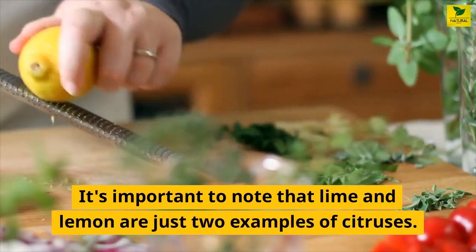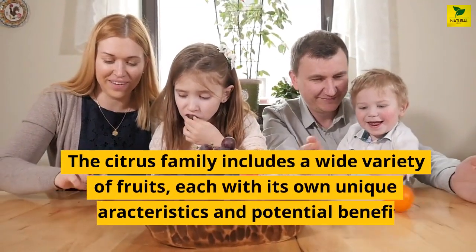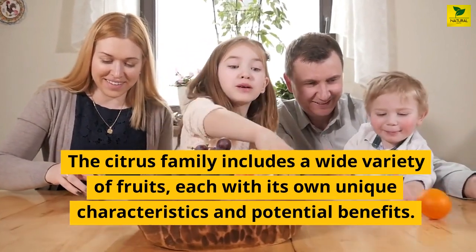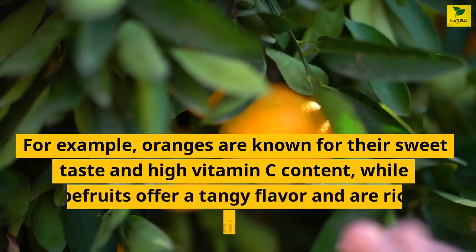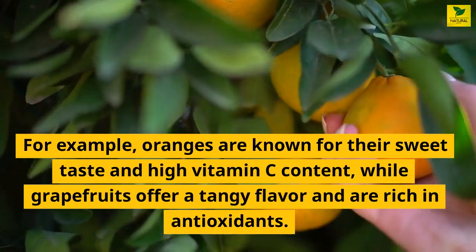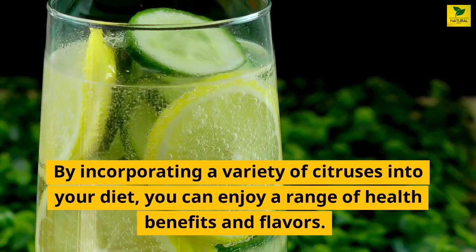It's important to note that lime and lemon are just two examples of citruses. The citrus family includes a wide variety of fruits, each with its own unique characteristics and potential benefits. For example, oranges are known for their sweet taste and high vitamin C content, while grapefruits offer a tangy flavor and are rich in antioxidants. By incorporating a variety of citruses into your diet, you can enjoy a range of health benefits and flavors.